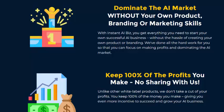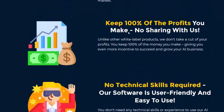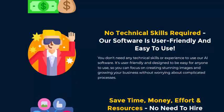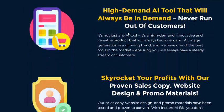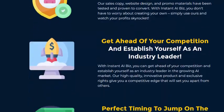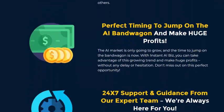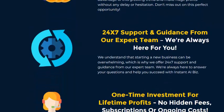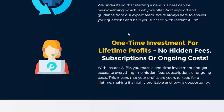Dominate the AI market without your own product or technical skills. Keep 100 percent profit, save time, money, and effort. High demand with skyrocketing profits. Get hands-on campaign support and 24-hour support and guidance from the team, with a one-time instant profit model.